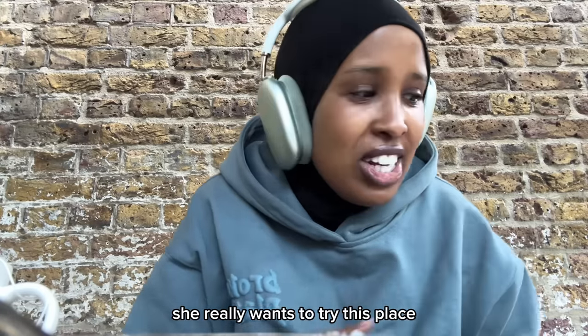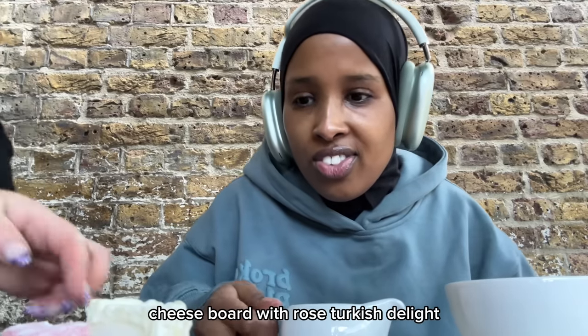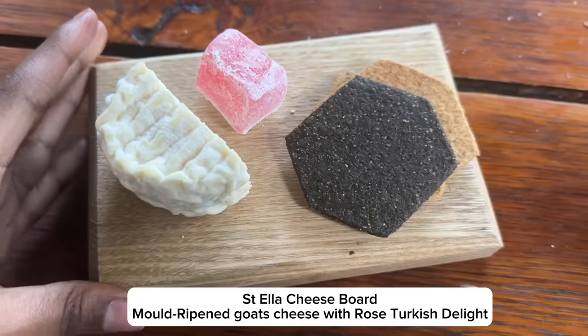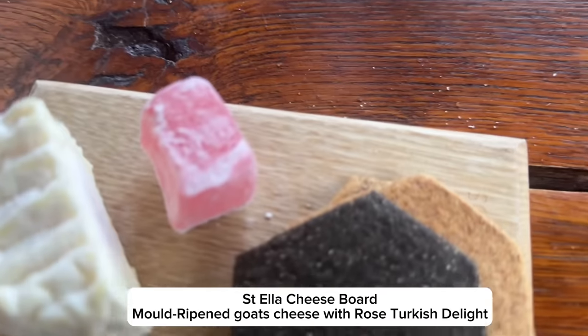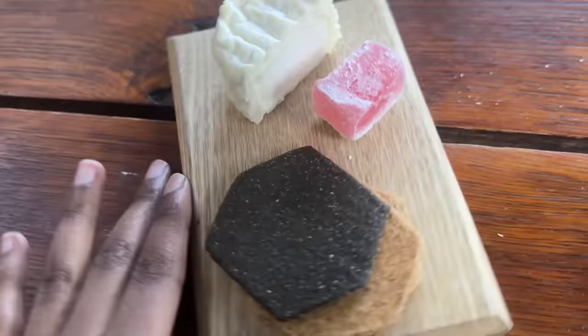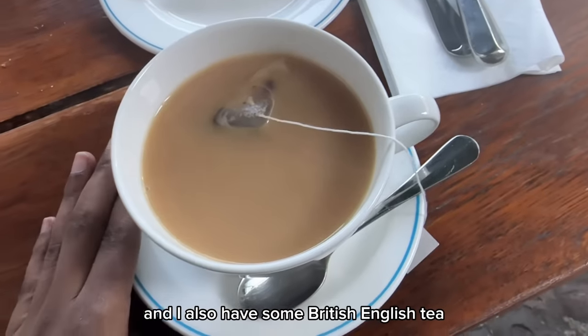I think she could tell I really wanted to try this. So this is my Sonela cheese board with rose Turkish delight — oh, that looks so good! This is my cheese board: halal Turkish delight, some crackers, a moulded goat's cheese. This is literally the only thing that is vegetarian, and I also have some British English cheese.